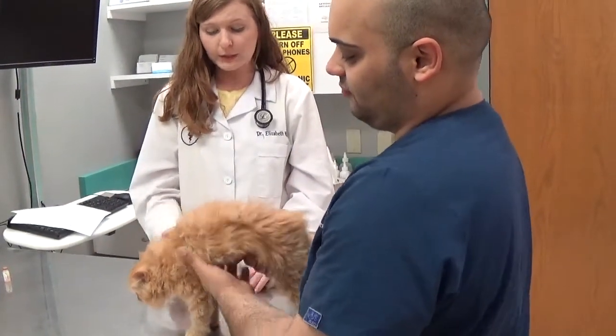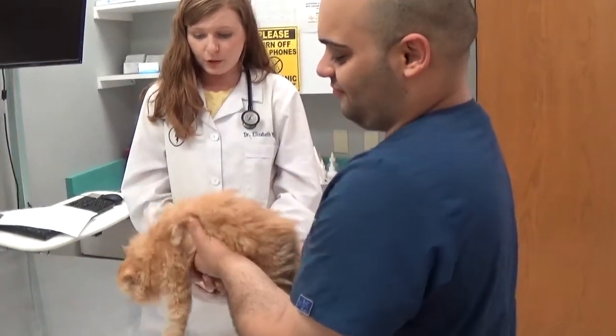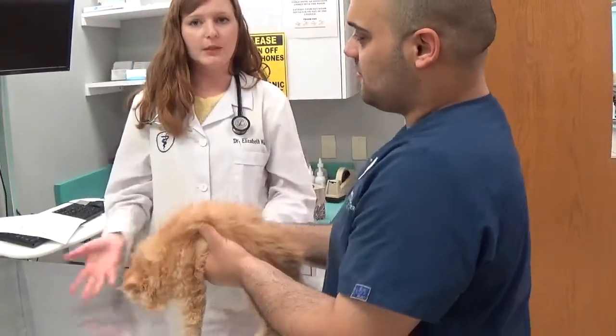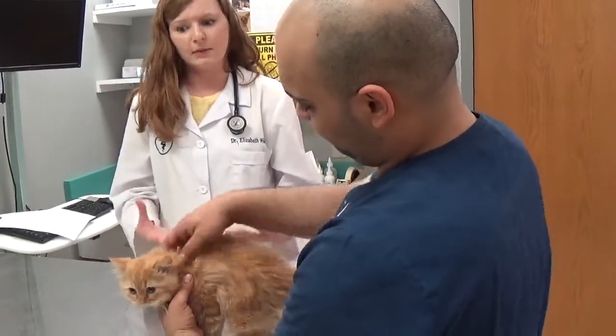So all in all, he apparently is a healthy kitten, and that's just a basic general exam for you. Obviously, if we would have found anything questionable, we would come back to that and investigate it a little further, possibly doing diagnostic tests if needed.